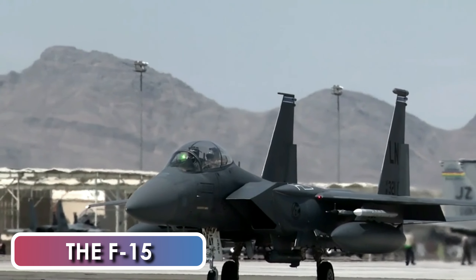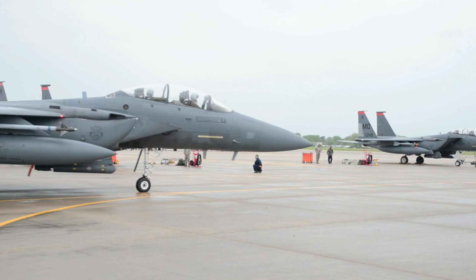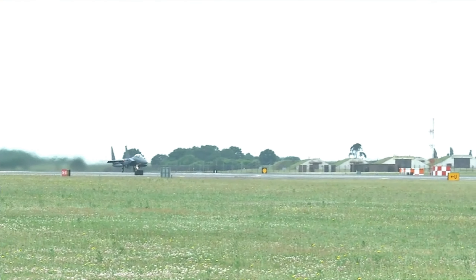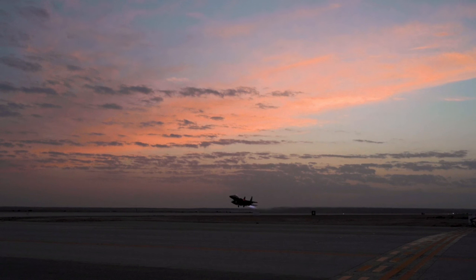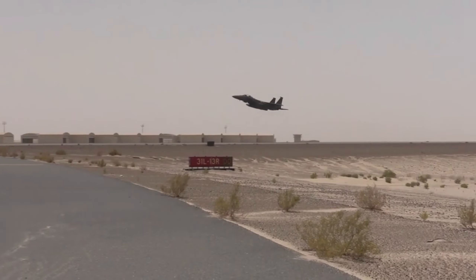The F-15 Eagle is an all-weather, extremely maneuverable tactical fighter designed to permit the Air Force to gain and maintain air supremacy over the battlefield. It has been the US Air Force's primary fighter jet aircraft and intercept platform for decades. The Eagle's air superiority is achieved through a mixture of unprecedented maneuverability, acceleration, range, weapons, and avionics. It can penetrate enemy defense and outperform and even outfight any current enemy aircraft.